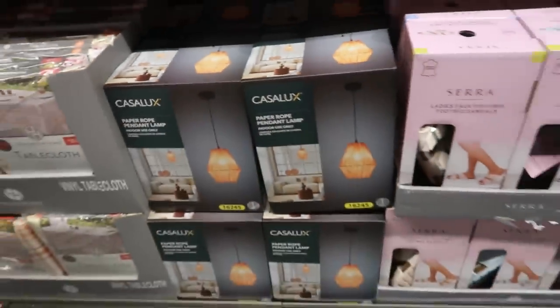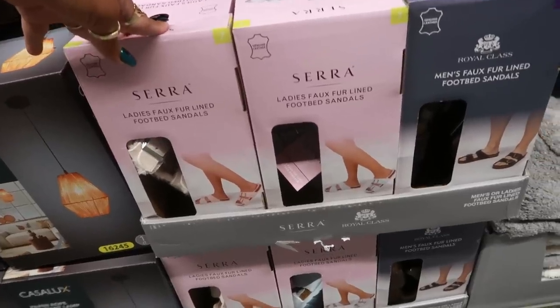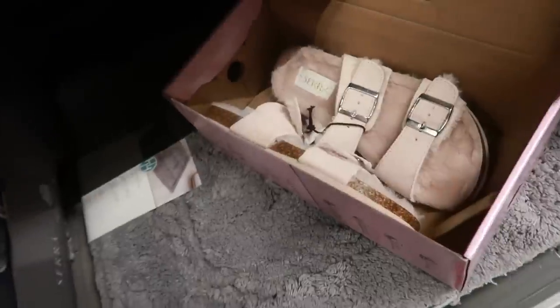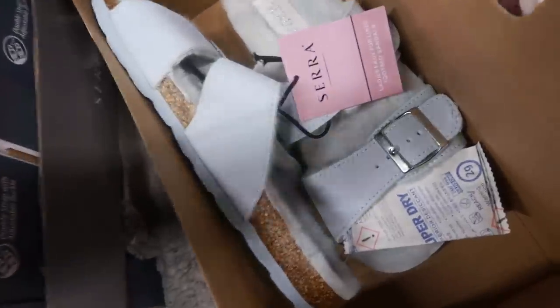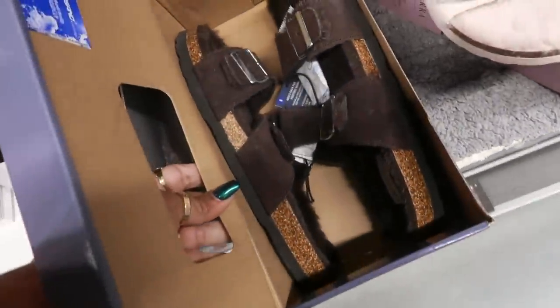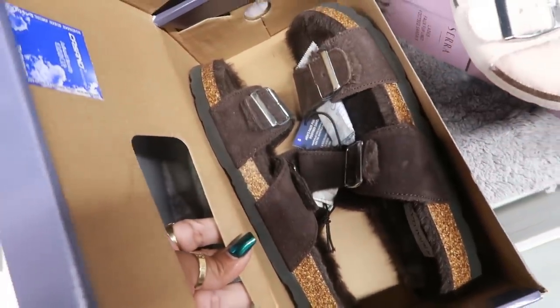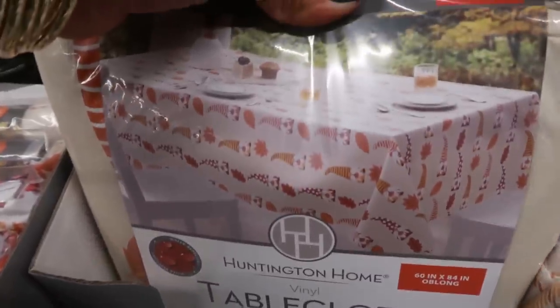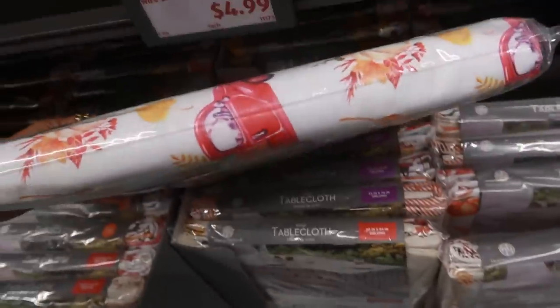Fur-lined footbed sandals are $13 — available in pink and baby blue for women, and chocolate brown with fur lining for men. Vinyl tablecloths are $3.50 — there's a plaid one, one with pumpkins, one with gnomes, and one with red trucks.